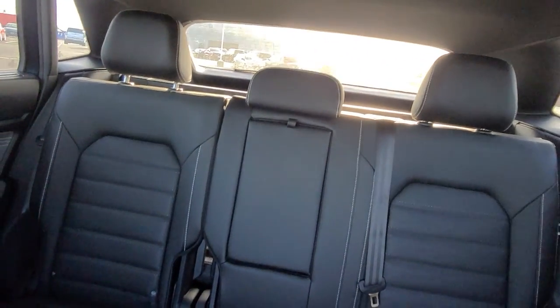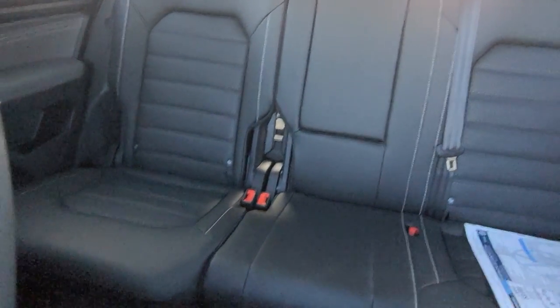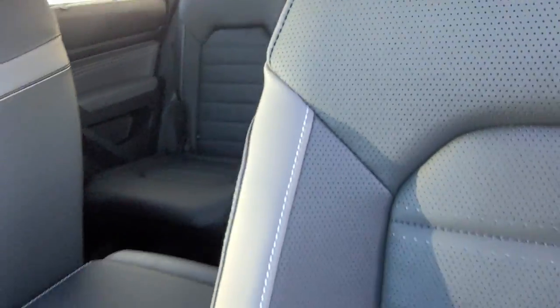There's a look at the back seats. Car seat hookups on that seat and the outboard seat over on this side. Fold down armrest in the middle that's squishy yet firm, and those seats are also heated.